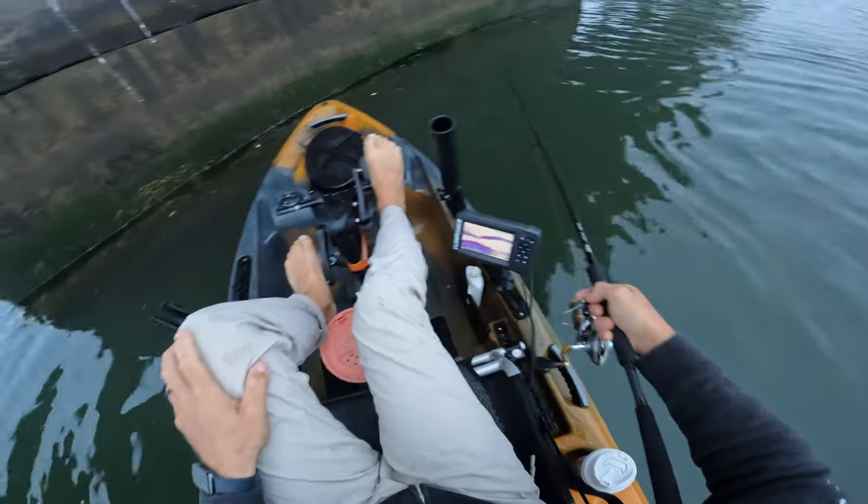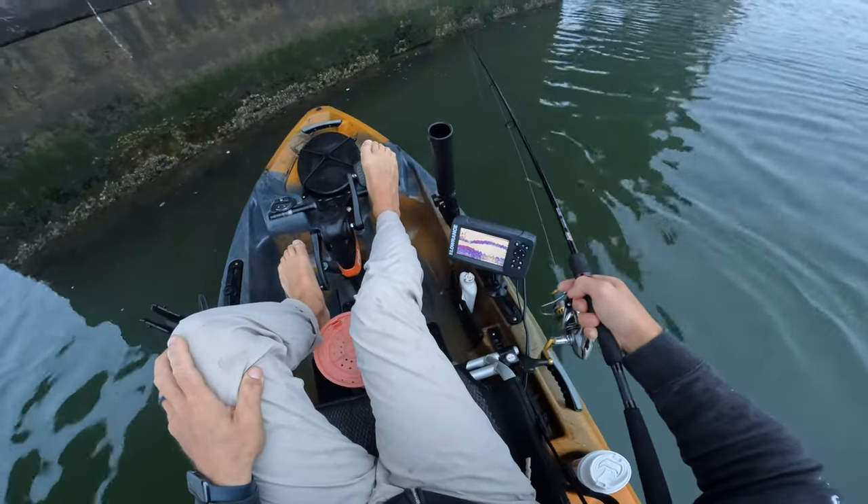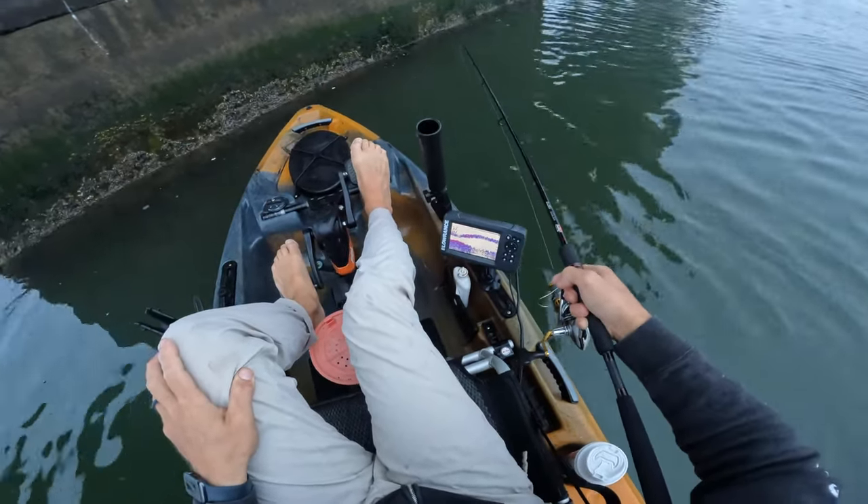Right now we're just going to drop some frozen sand fleas down on some bridge pilings, see if we can't get into some tog. Might even look for a sheepshead if time permits.